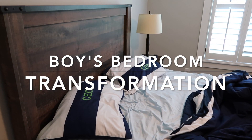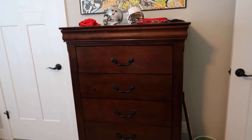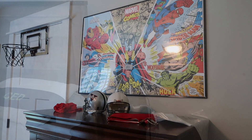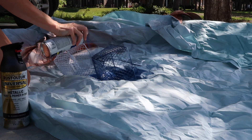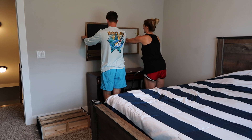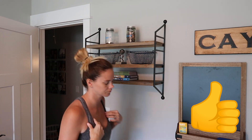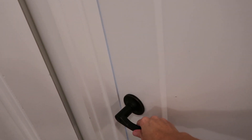Hey y'all, welcome back to my channel! Today's video is going to be Kaysen's bedroom transformation and I am so excited for you guys to see how we transformed his bedroom. In this video you're going to get a little bit of cleaning, some decorating, you'll get to see the final result of the bedroom and Kaysen's reaction, as well as some bloopers at the end. If you're new to my channel, I'd love for you to subscribe and hit that bell notification button, and if you could go ahead and click the thumbs up button it helps me out so much. Let's get into this room makeover!